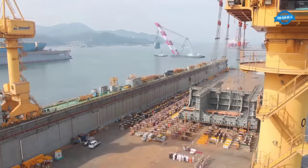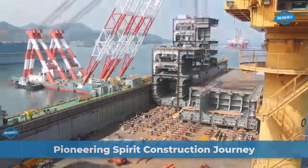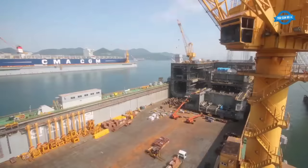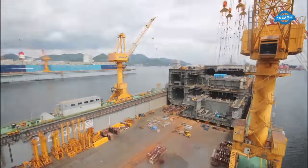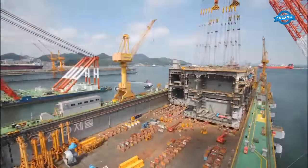Hello, my friends, and welcome back to the You Can Do TV channel. The construction of the Pioneering Spirit, the world's largest heavy lift construction vessel at the time of its delivery, is a testament to human engineering prowess and the relentless pursuit of innovation in the maritime industry.